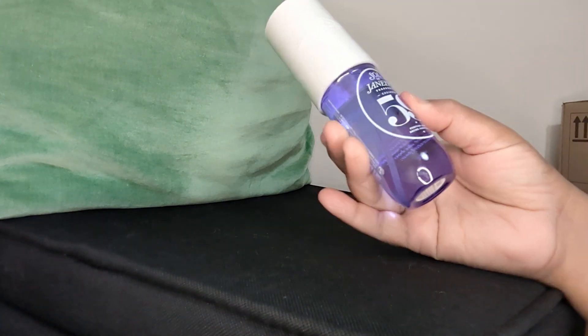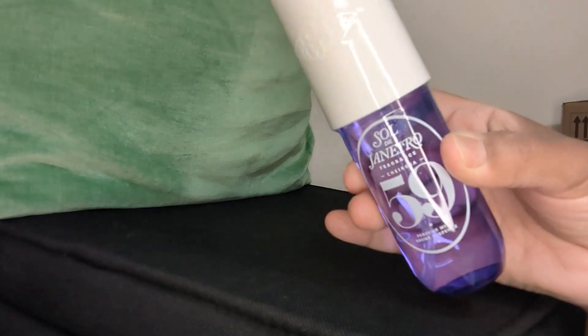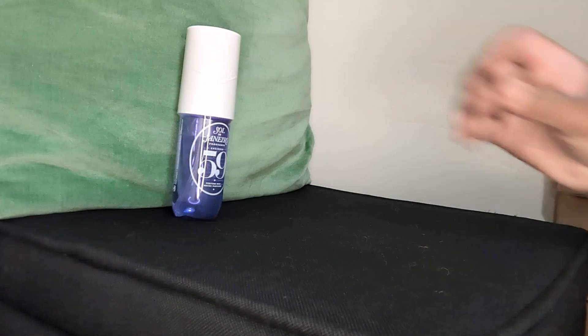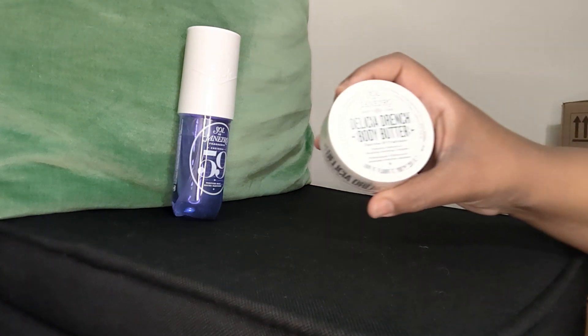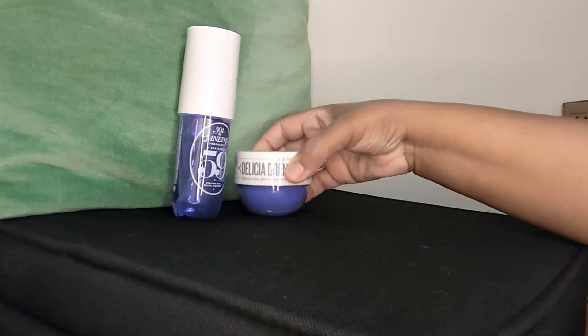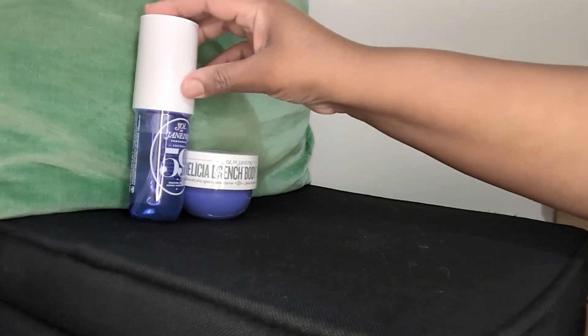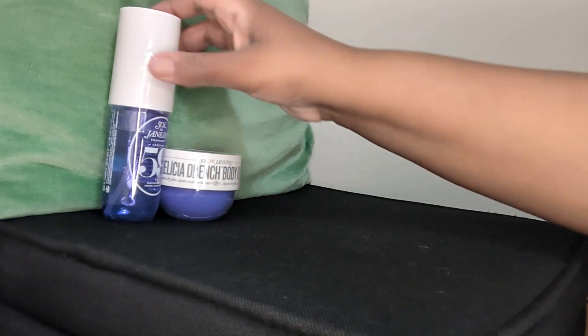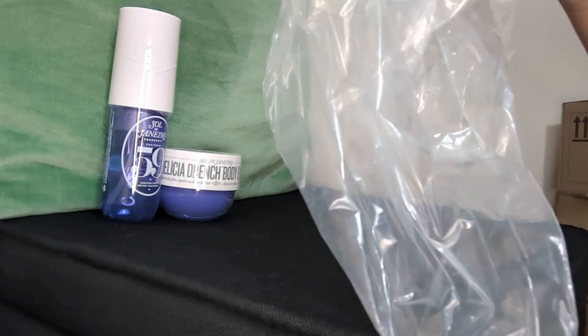The first one I ended up getting is the Sol de Janeiro 59 — this is the Delícia Drench or something like that. Very pretty packaging. You all know I can botch up a name sometimes. Anyway, that's the fine fragrance mist. I like these little bags they packaged it in. Then I ended up getting the Drench body butter — just a small one. I ordered it last week and it came in this week, so that wasn't too bad. I cannot wait to try them.